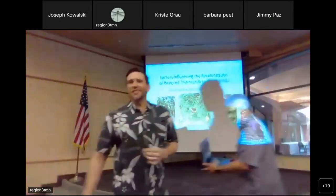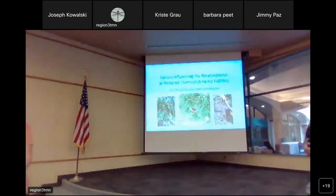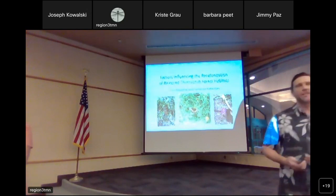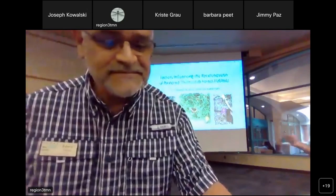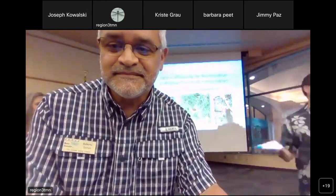Good evening, everyone. Audrey and I are going to be presenting some portions of our thesis research for you tonight. We thought it would be a good idea for us to present together so that you could get a full picture of everything that's going on with these restored thorn forest habitats with both the plants and the animals.